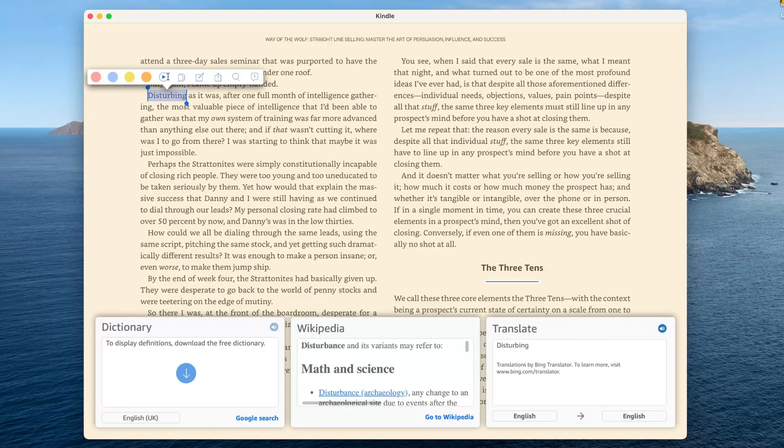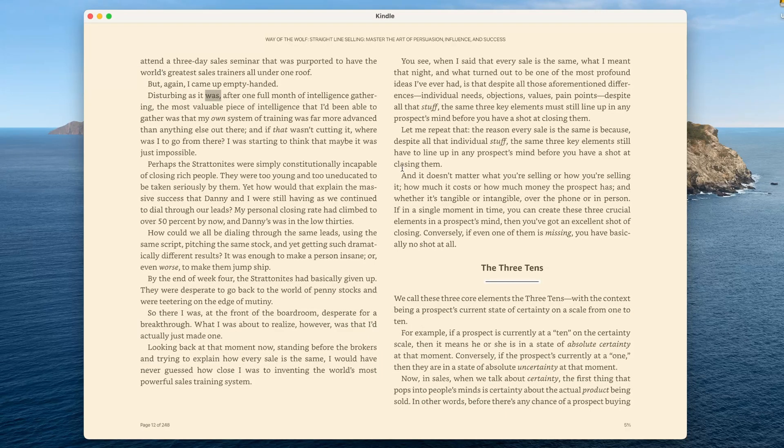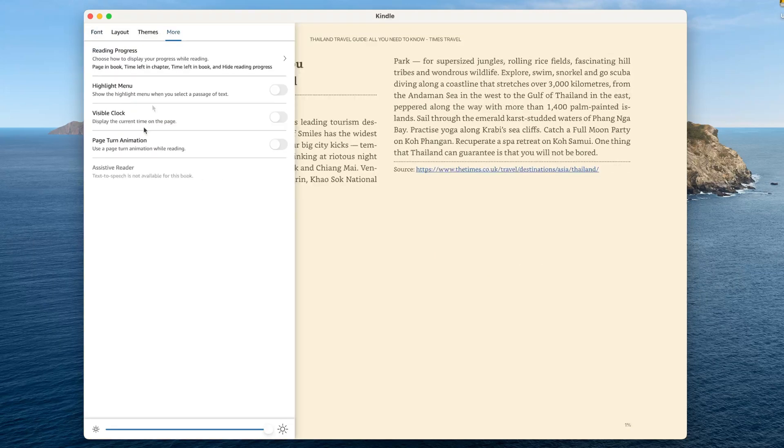On the Kindle app for Mac, things are a bit different. I could only use the assistive reader for purchased books, and some of my books didn't have the option to enable TTS. Plus, I couldn't really change the voice, which was a bit frustrating.